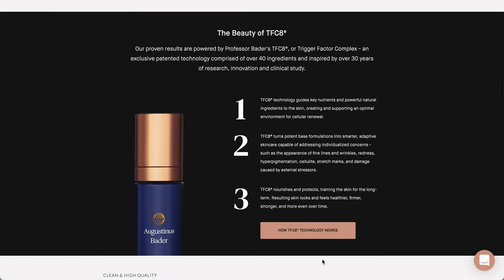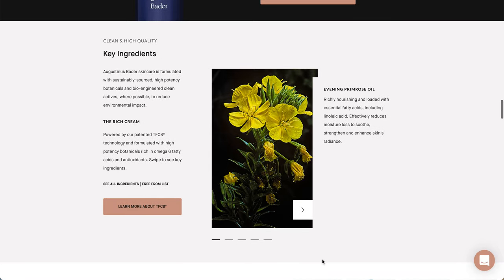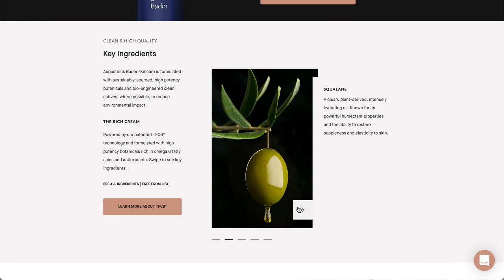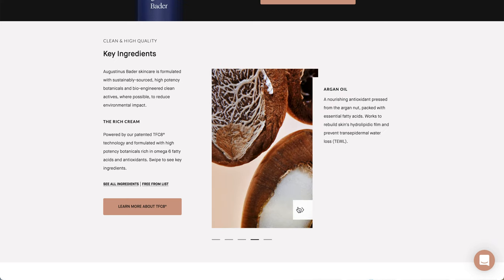Here is information about TFC-8 - pause if you want to read it. The key ingredients include evening primrose oil, which is richly nourishing and loaded with essential fatty acids including linoleic acid, effectively reducing moisture loss to soothe, strengthen, and enhance the skin's radiance. There's also squalane and vitamin E tocopheryl acetate, which were both in the previous product, so I'm not going to re-read those.